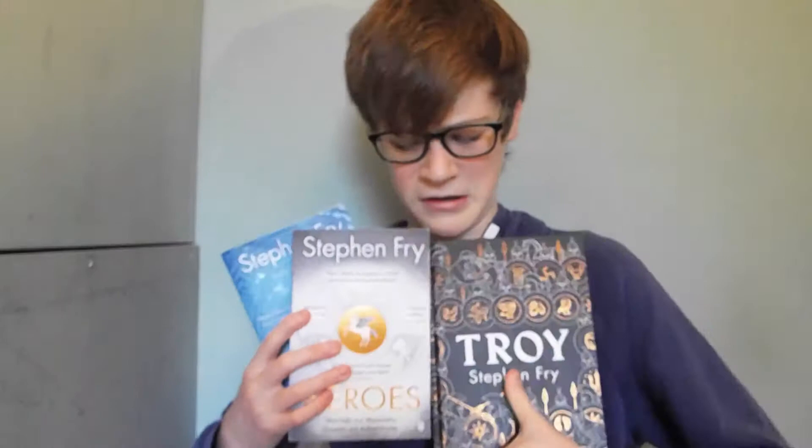Anyway, this book — Troy by Stephen Fry. I'm a bit late on this one, given that it came out ages ago. But let's start right off with the cover design. I have to say, this is a very satisfying cover design. I think it fits fairly well with the other Greek myth Stephen Fry books.